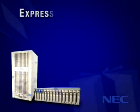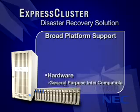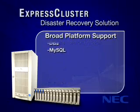Express Cluster from NEC is that solution, offering broad platform support of general purpose or NEC fault-tolerant servers, Linux, and widely used databases — Oracle, DB2, and MySQL.